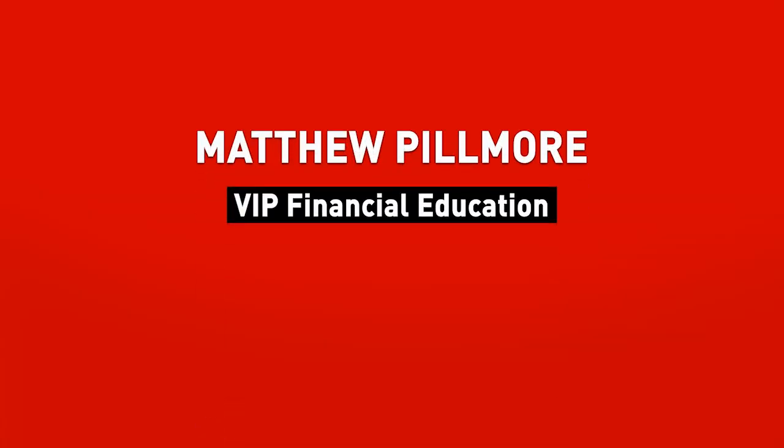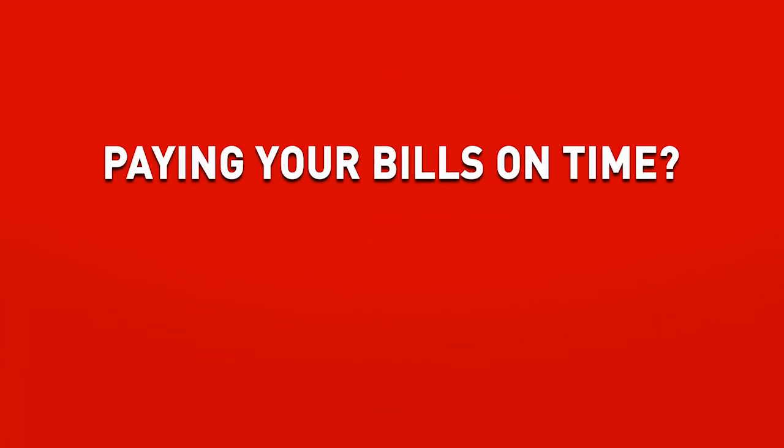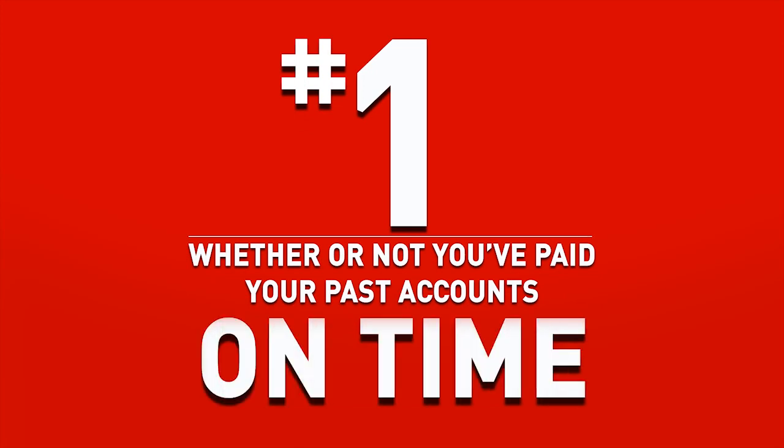Many people don't know this, but there are five main ingredients to your credit score. Paying your bills on time is just not good enough. However, the first thing any lender is going to want to see is whether or not you've paid your past accounts on time. This is valued at 35%. What a lot of people haven't been taught in school is that there are still four other elements that make your credit scores what they are.